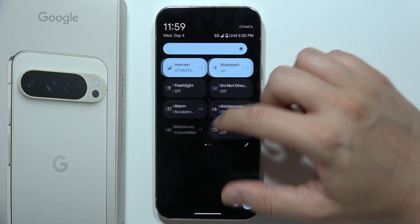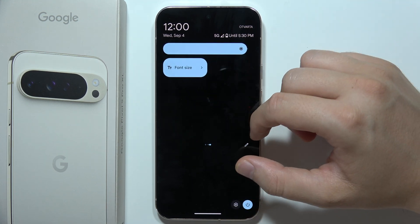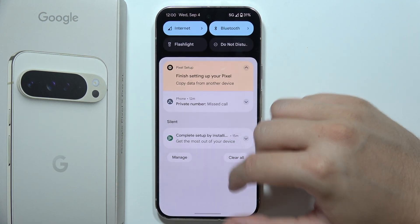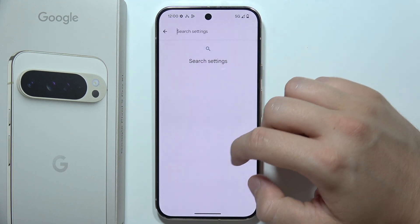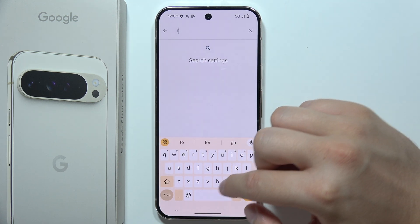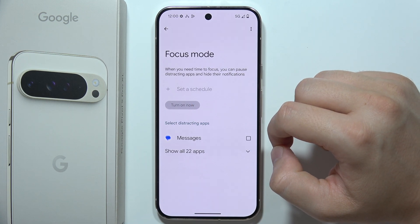It looks the same with Focus mode. Focus mode works really similarly to Do Not Disturb mode — it basically blocks all incoming notifications. So you will have to go to Settings, search for the Focus mode option, and be sure that you turn it off.